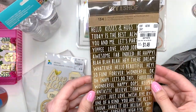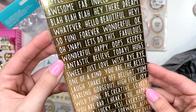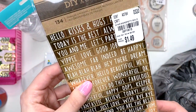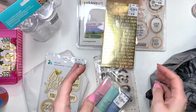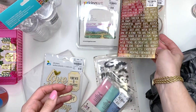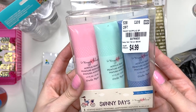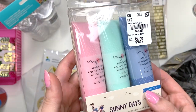I also picked up these gold word stickers — I think they're cute to add to projects. They were nice and cheap at $1.49 and the pack comes with two sheets. I already have one in my stash that I cut up, so I'll either gift this one or just refill my stash.